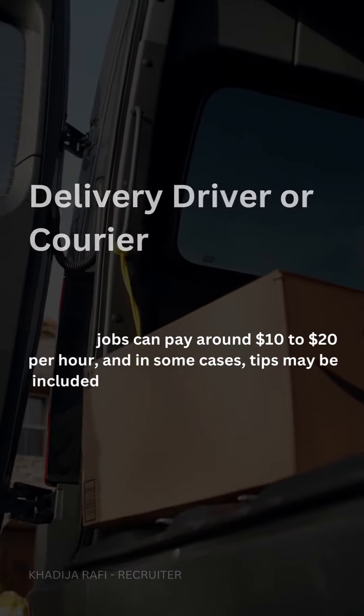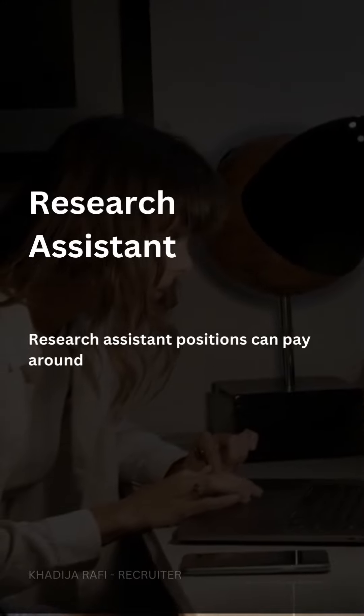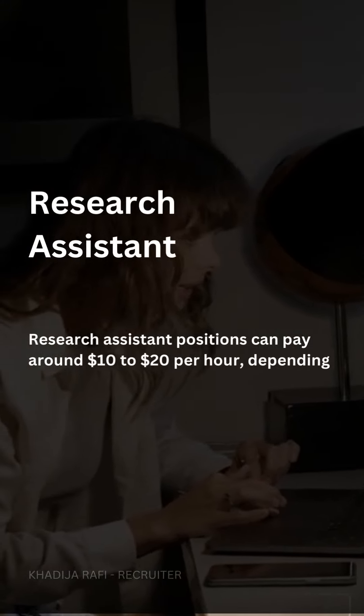Research assistant. Research assistant positions can pay around $10 to $20 per hour, depending on the academic field and responsibilities.